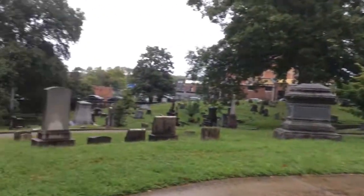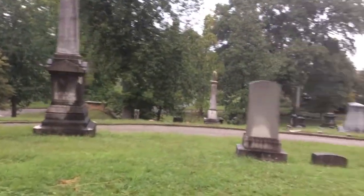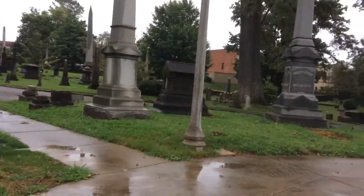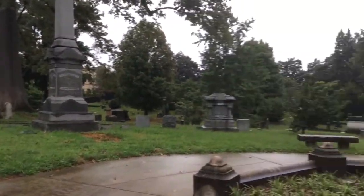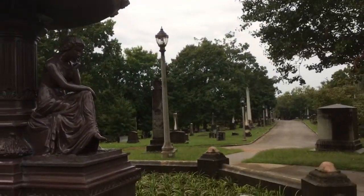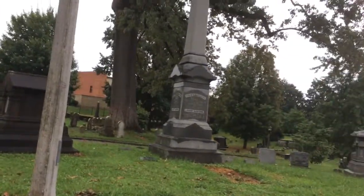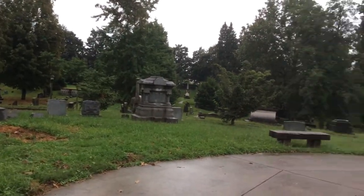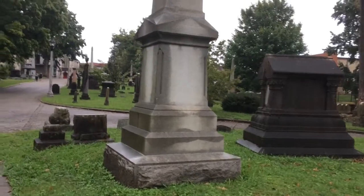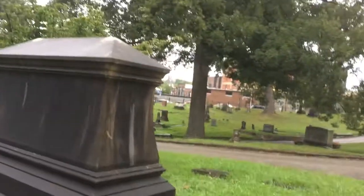I just wanted to stop by. It's a short video today. It's raining, and I don't like coming in this cemetery by myself too much. It's not quite what you would call safe, unfortunately, in this part of town. A lot of the older cemeteries like this were built in the downtown areas, and it's not really something I want to hang out in, unfortunately. I can't do that too much anymore.